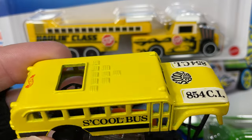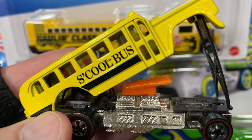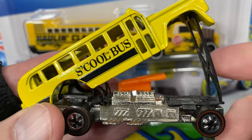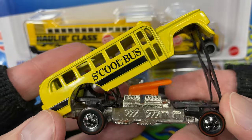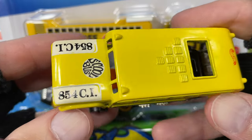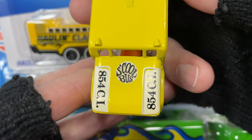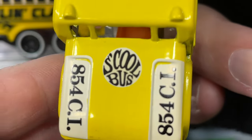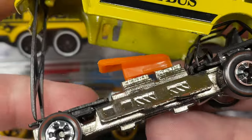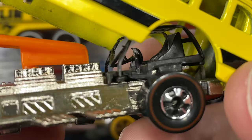Hey everybody, it's Marky. Check out these cool school-inspired Hot Wheels. This is the school bus from the vintage series - it's got the red line tires on it. It's a funny car, and check out the logo and the temple work on the hood there. It says 'school bus' on the side with double engines and a one-seater.